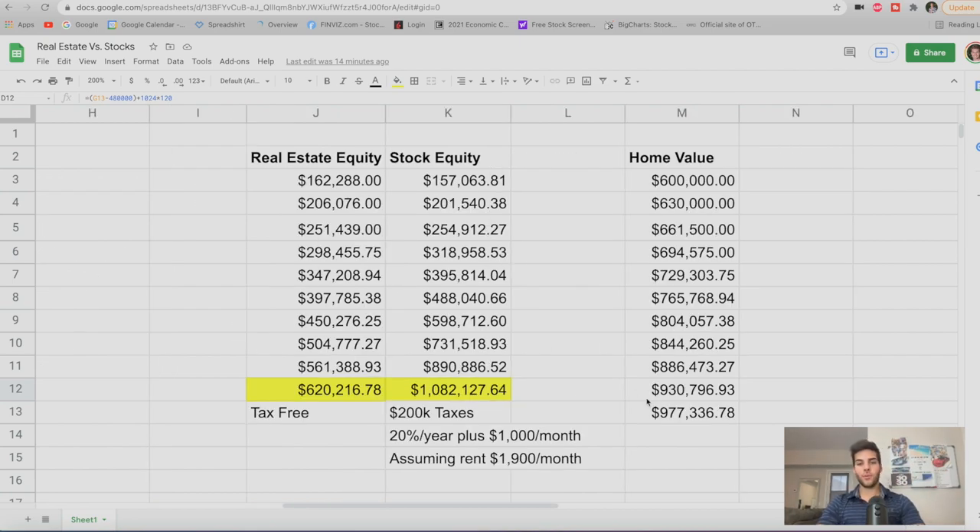Scenario number two assumes 20% returns each year in stocks. Everything else is the same — 5% appreciation on the home brings us to $620,000 by the end of 10 years. With stocks at 20% returns, we get to $1,082,000, and taxes would be roughly $200K, leaving about $880,000 in equity. At $880,000 compared to $620,000, you're definitely doing better with stocks. However, getting 20% returns each year for 10 years is much more challenging and rare with buy-and-hold investing.